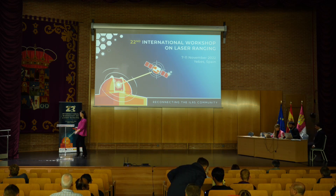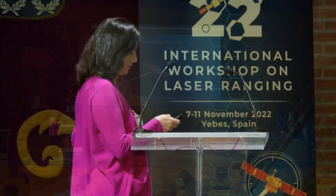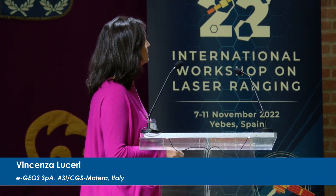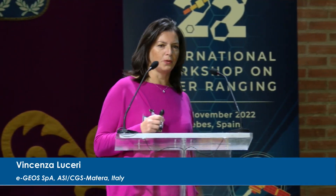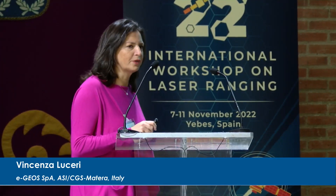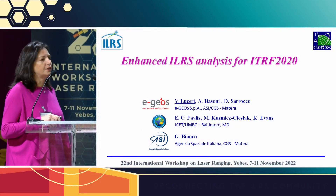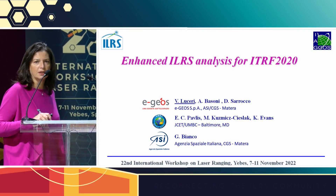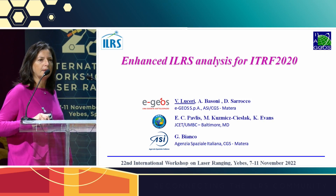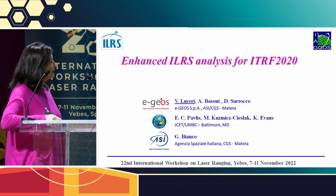We speak about an enhanced ILRS analysis for ITRF 2020. We have heard up to now that we made a big effort for the ILRS contribution to ITRF 2020. My co-authors here are a short list of all the people working for that. The analysis centers made a big effort for this enhancement.